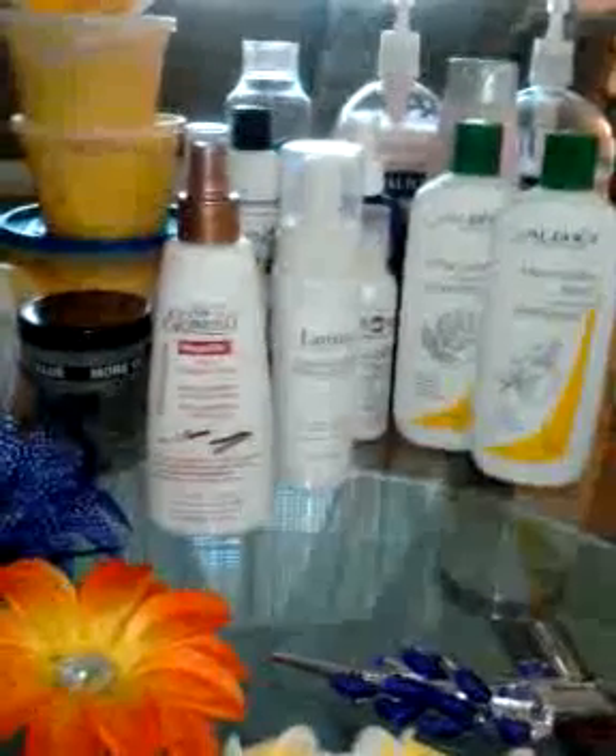This right here is the Silk Elements Mega Heats Protecting Spray. I use this when I blow dry my hair, and I've only blow dried my hair twice. It kept my hair from heat damage — I didn't have any heat damage — and it made it soft. But I don't like to blow dry my hair often, so I don't use it much. But it's a pretty good product and it seems to get the job done.